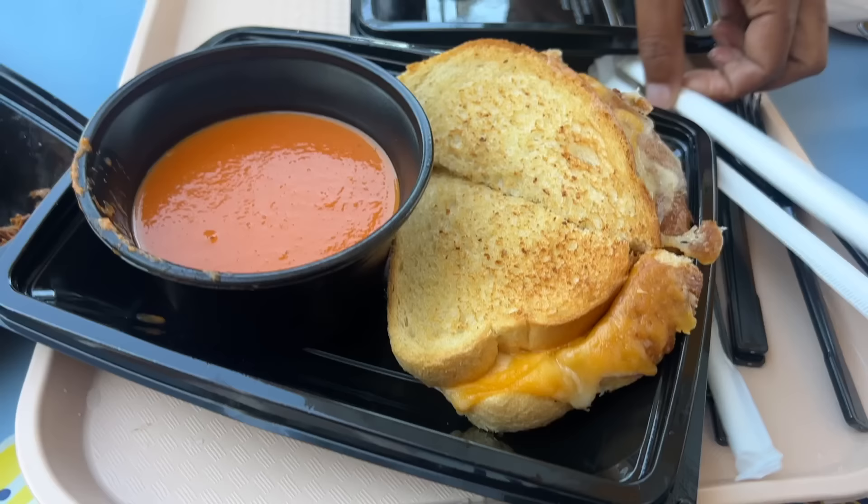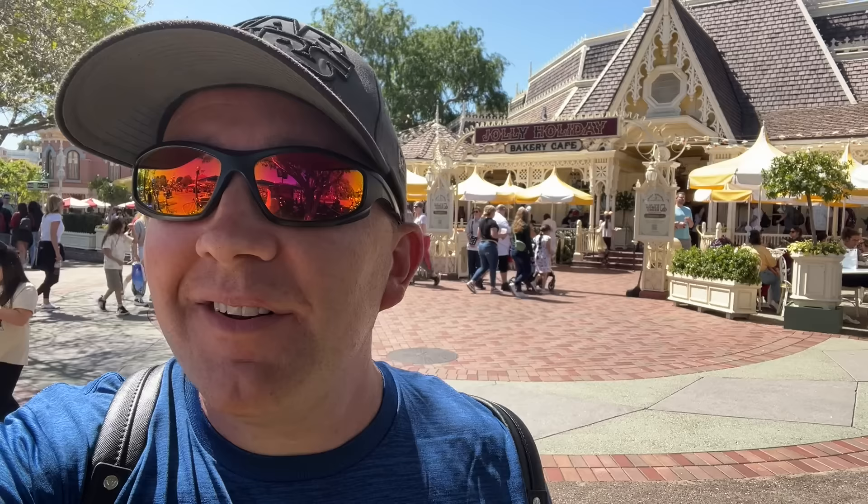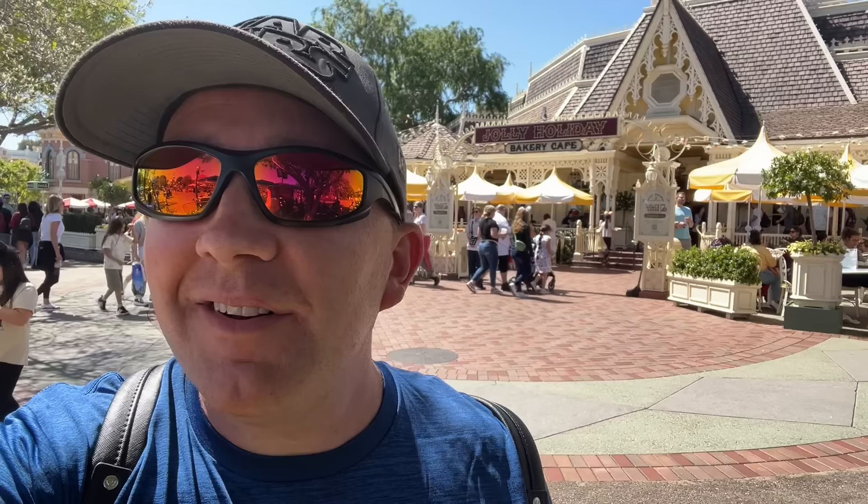We're back at Jolly Holiday for number 11 — the Jolly Holiday Combo, or specifically the tomato basil soup that comes in it. The sandwich itself has been prepared in a variety of ways — sometimes it's amazing, other times it's kind of hard and crusty. But that tomato basil soup is always perfection. One of my favorite things. If it were more substantial than just a tomato basil soup, it would probably be higher on the list, but it is so good.